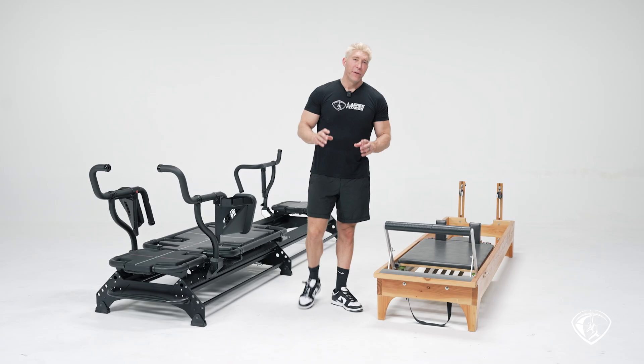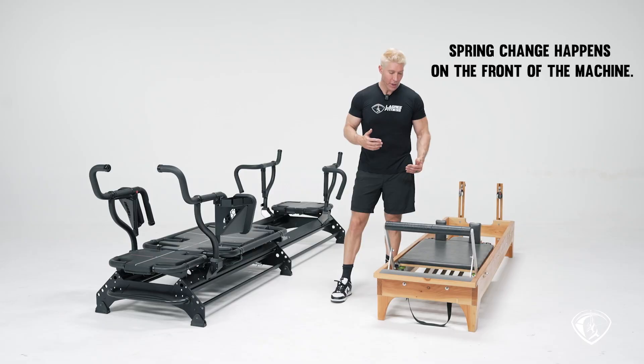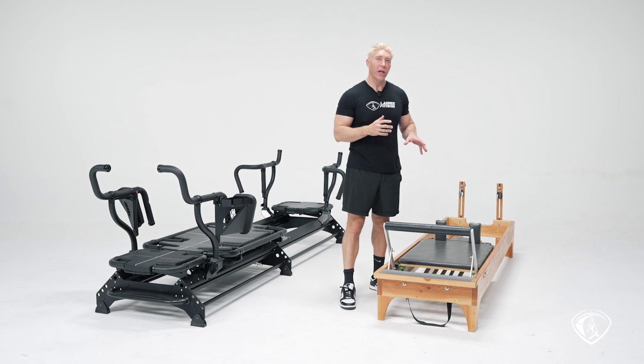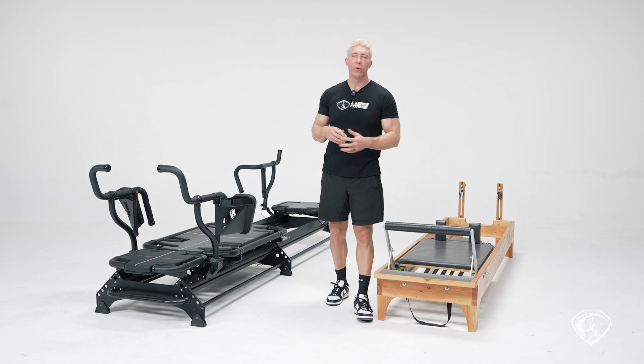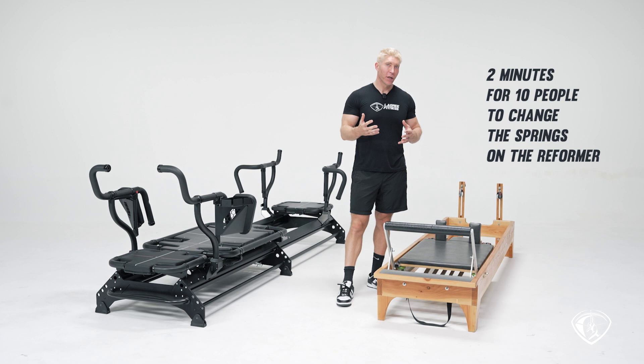Now let's talk about the spring change, which is one of the most important distinctions between the megaformer and the reformer. On the reformer, the spring change happens on the front of the machine — you have a system of hooks and springs, and you hook the spring into the hook. When I was teaching classes using that system, it took a lot of time for students to change springs. With 10 or more people in class, you start losing a lot of time — on average about two minutes for 10 students to change their springs on the reformer.